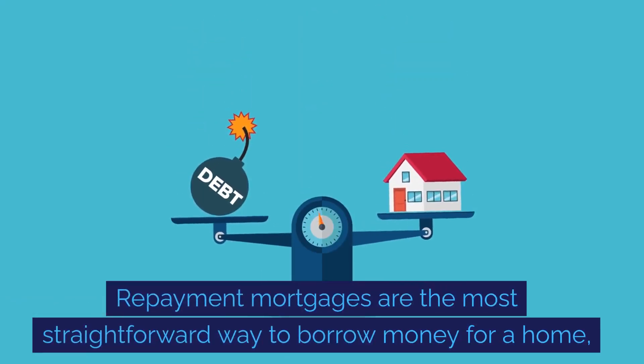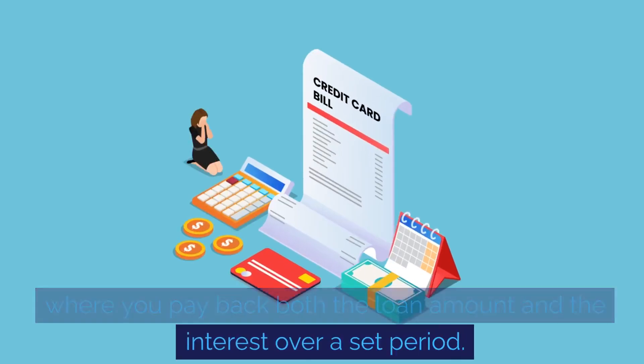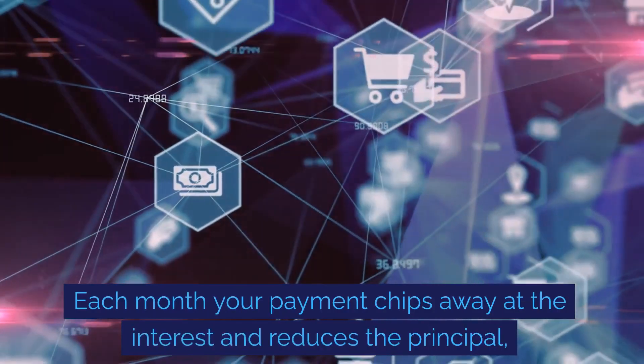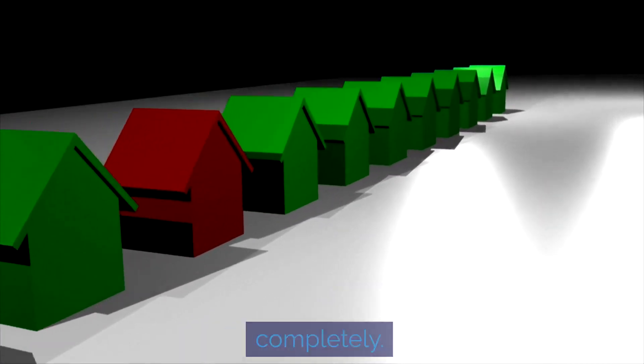Repayment mortgages are the most straightforward way to borrow money for a home, where you pay back both the loan amount and the interest over a set period. Each month your payment chips away at the interest and reduces the principal, ensuring that by the end you own your home completely.